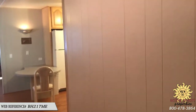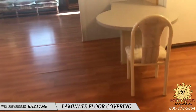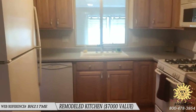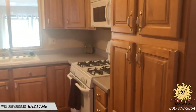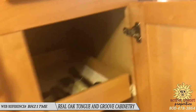When your washer and dryer are on, you can shut the door. Beautiful laminate floor covering throughout. The kitchen has been remodeled — the woman that listed this with us said she found the receipts on this and it was $7,000 for the kitchen remodel. It looks like real oak tongue and groove cabinetry.